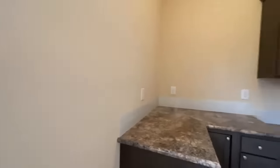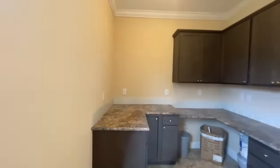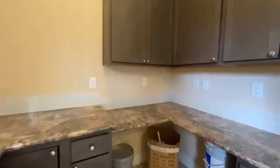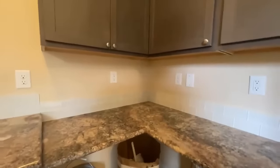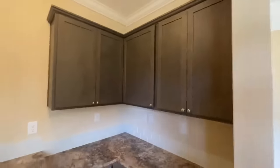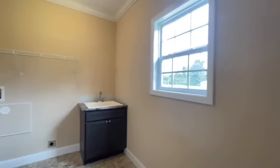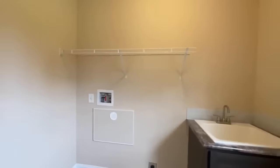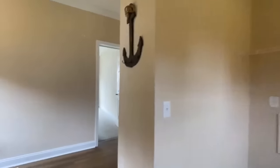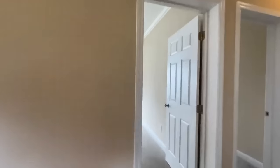Coming into your utility room, look at all the counter space in here. You could even turn this into a little back office if you wanted to. There are plenty of cabinets, and then back behind us you have your wash basin and washer and dryer hookups. Pretty cool.